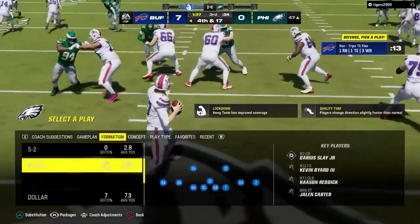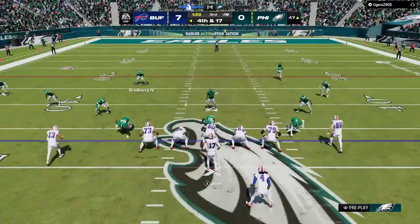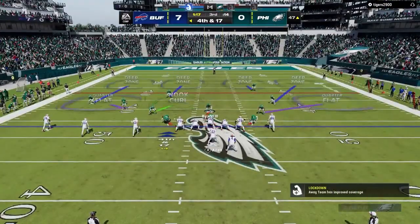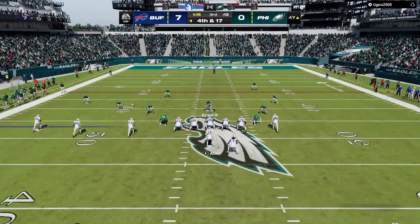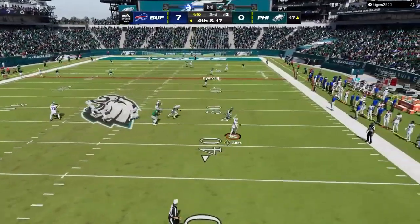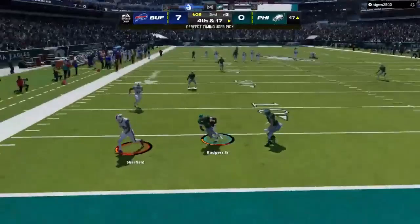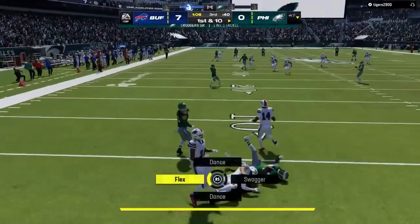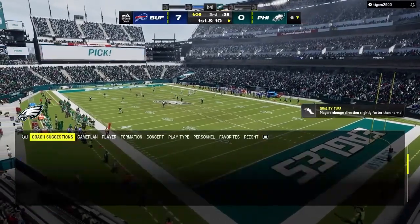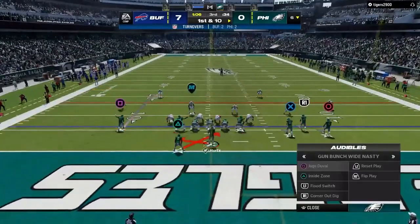I'm not sure you could draw a better pass rush — nowhere to go outside, he had to keep backing up, eventually dropped for a huge loss. Escaping the pressure right, on the run — he'll let this go deep right side. What was he thinking there? It's easily intercepted. Picked off by Isaiah Rodgers, and the Eagles are going to get the ball back on the turnover as they hold on fourth there.